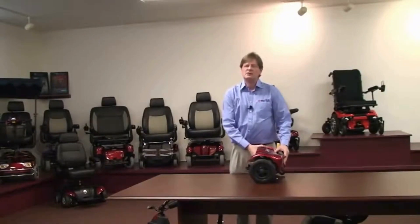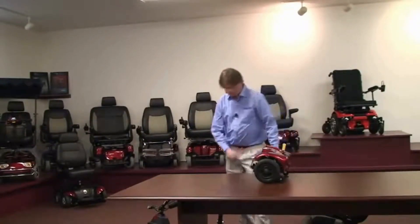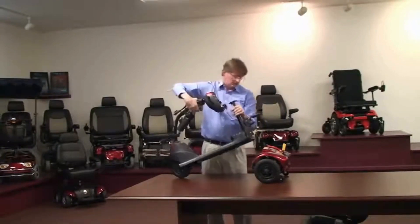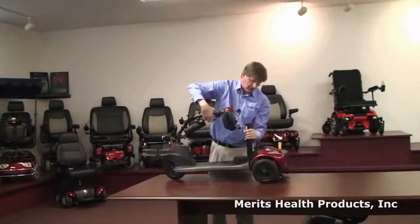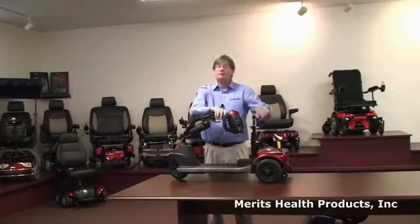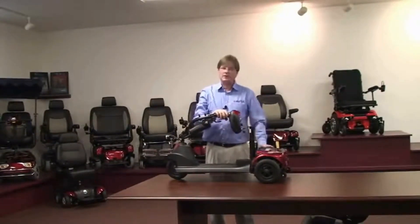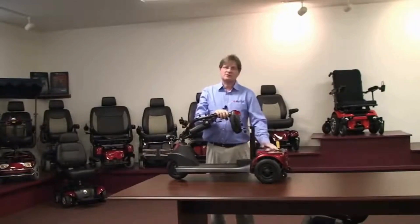This is the heaviest part. It contains the motor, less than 25 pounds. This is the deck. The deck and the motor go together relatively easy — slip it into the slots, and it clicks.